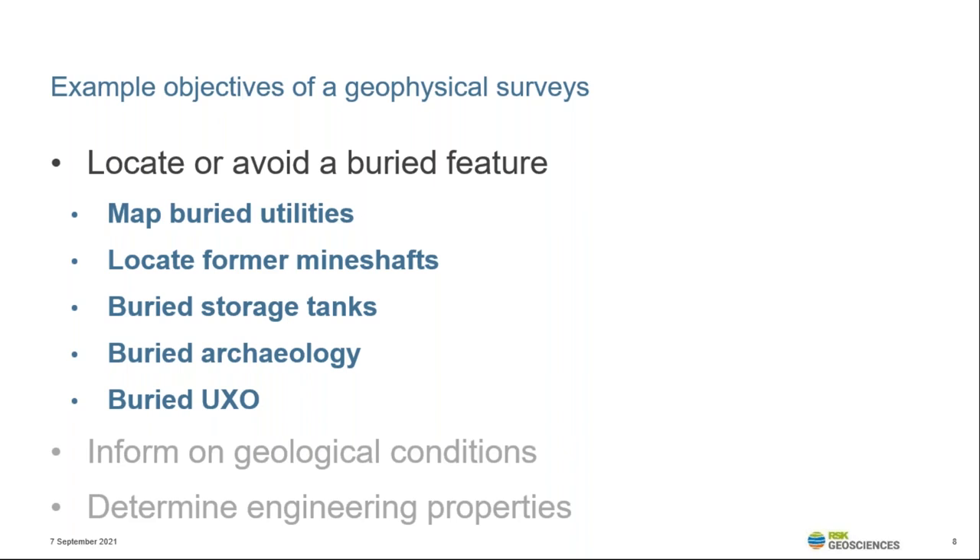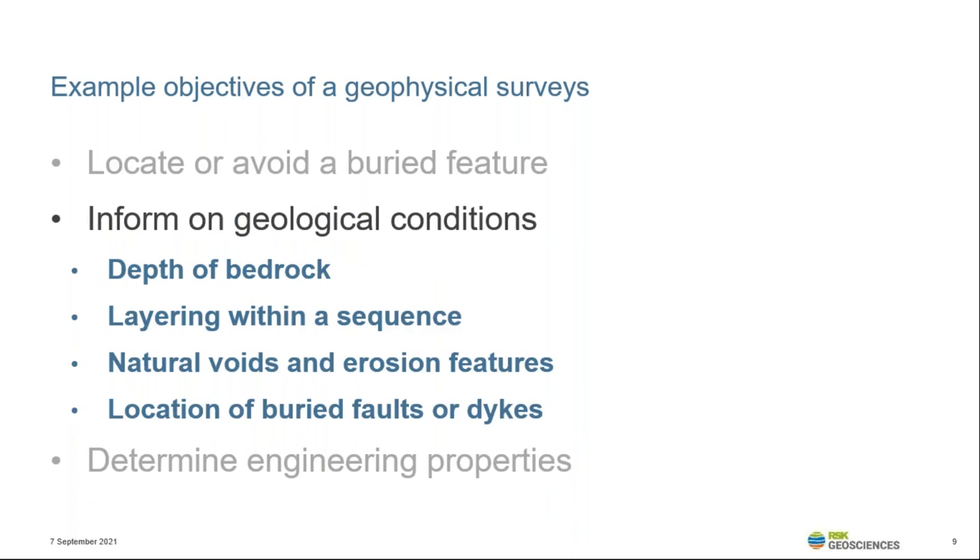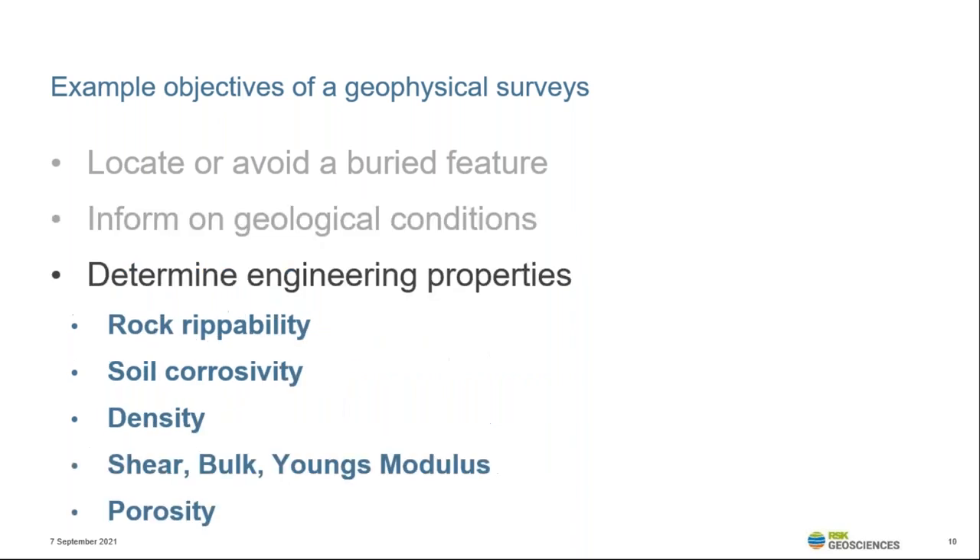Geophysical surveys are also regularly used to inform on subsurface geological conditions, which might include determining the depth of rockhead, depth of the water table, or providing information on layering or other contacts within the subsurface. Additionally, geophysical surveys can be used to derive engineering properties in certain situations, which might include surveys within and between boreholes.